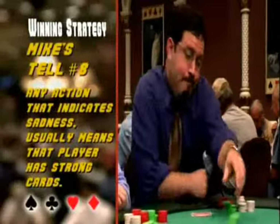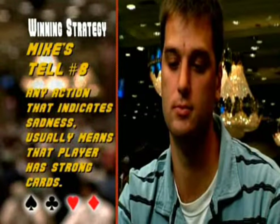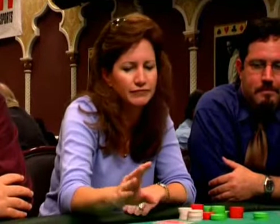A shoulder shrug, sigh, or any action that indicates sadness usually means that player has strong cards — they are simply acting to try to get you to call. Never call that bet. That's a strong hand, and his sadness is meant to deceive you. Be careful.